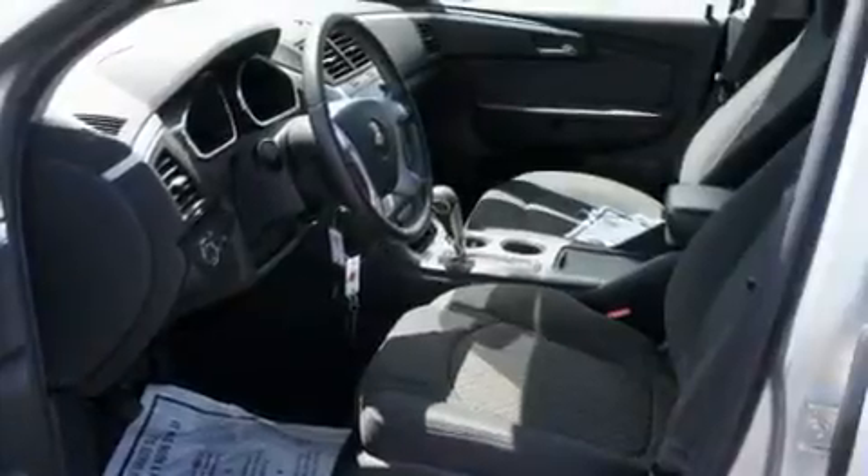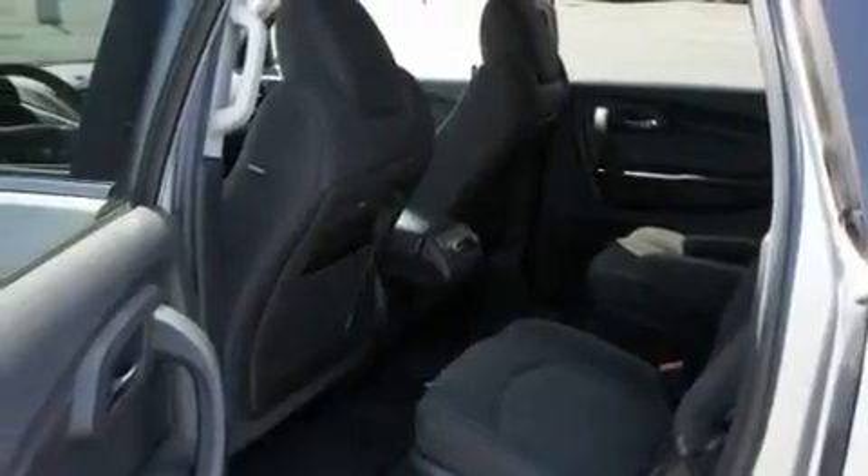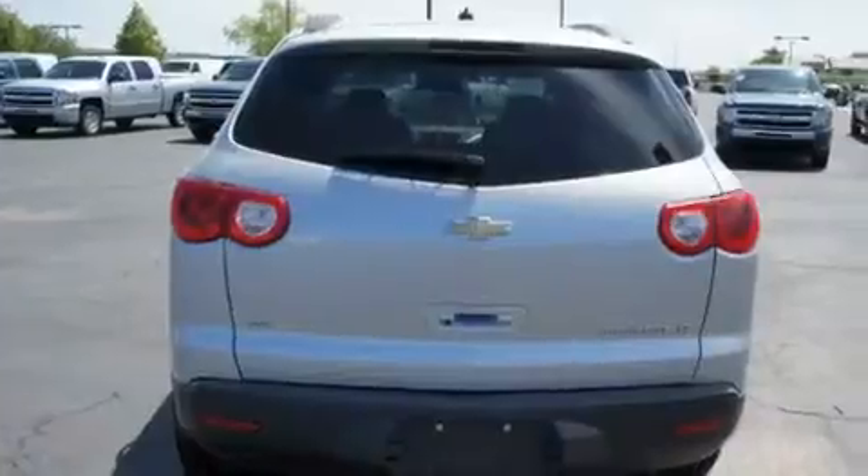Its top features include air conditioning, cruise control, a rear view camera, a Bose stereo system, alloy wheels, tinted glass, side impact airbags, a rear window defroster, a rear window wiper, and this vehicle has less than 22,000 miles.